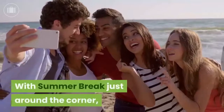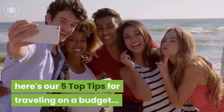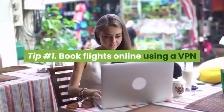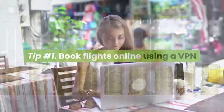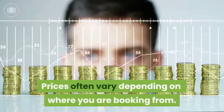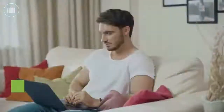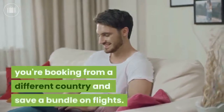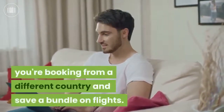With summer break just around the corner, here's our five top tips for traveling on a budget. Tip number one: book flights online using a VPN. Prices often vary depending on where you are booking from. You can use a simple VPN to make it look like you're booking from a different country and save a bundle on flights.